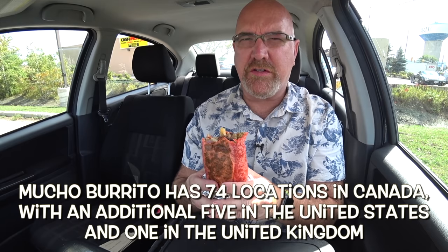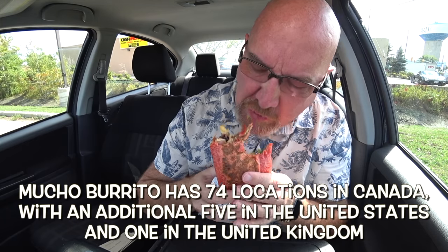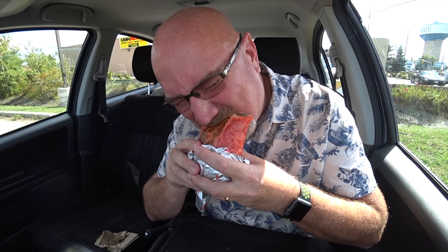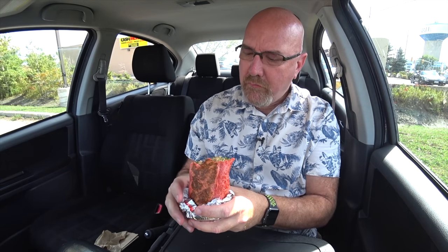I think Mucho Burrito is just an Ontario chain. See, that's pretty much one napkin almost used up on those first two bites. The bacon is amazing. It's hot. I've eaten a bunch of ghost pepper-flavored things, and I've actually eaten a real ghost pepper as a challenge. And this has definitely got the ghost pepper punch to it, but it's totally bearable.